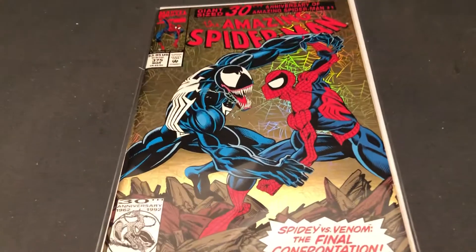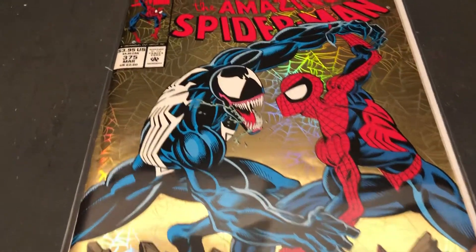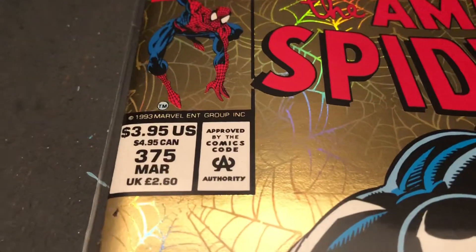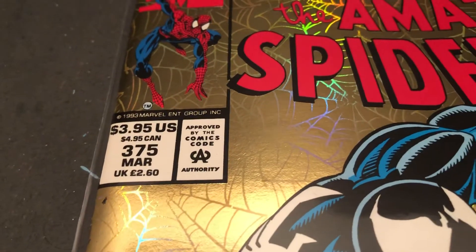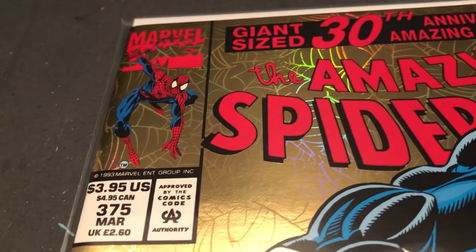This is a classic cover here. It was Spidey and Venom. This is number $3.75 — look at that cover price — $3.95. That was very expensive for the time. This is 1993.